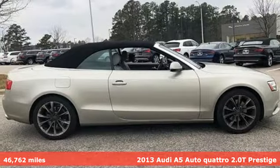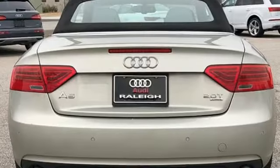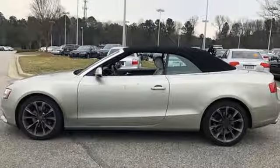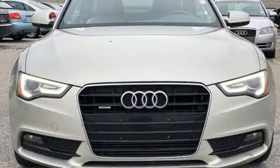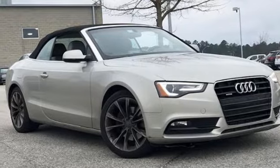It comes with all the amenities you need: streaming audio, power heated mirrors, dual zone climate control, three 12-volt power outlets, leather bucket seats, automatic transmission, power convertible roof, gas pressurized shocks, and an intercooled turbo inline four-cylinder engine.